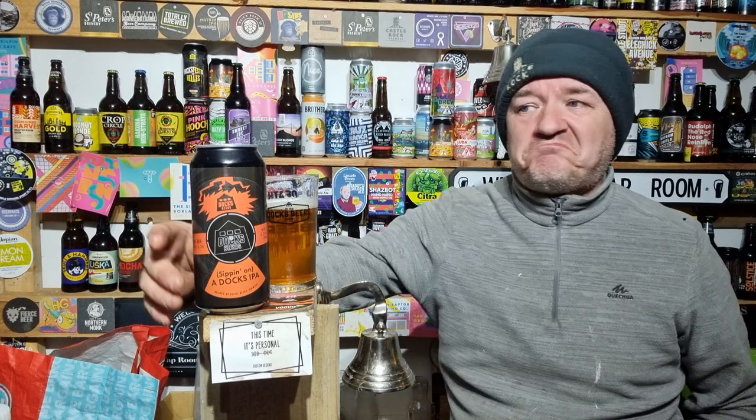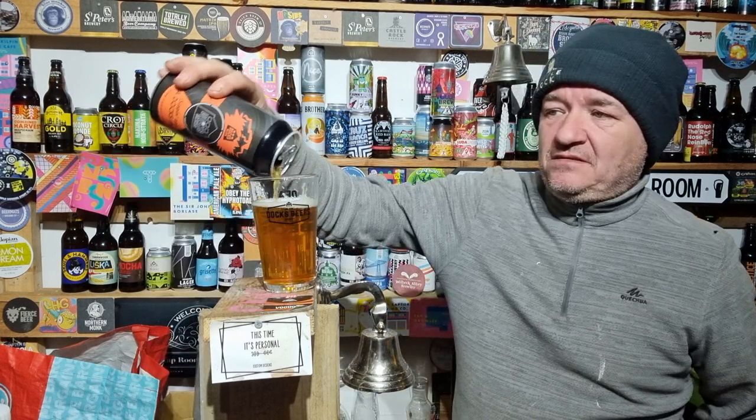I would not know that was 7.4% in any shape or form. Not at all.